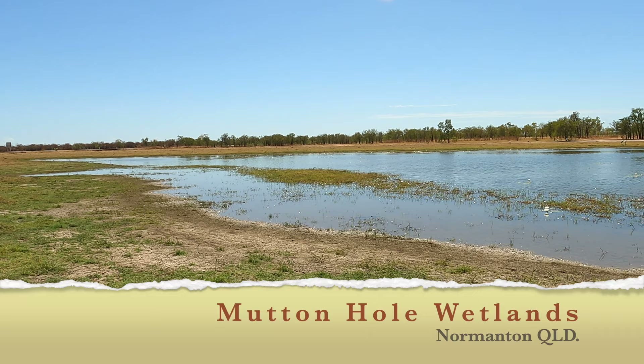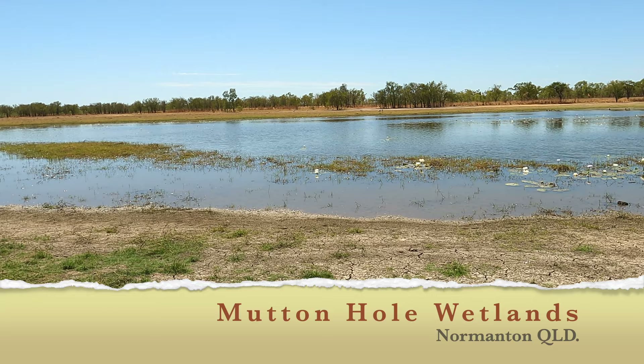There's some brolga on the other side of the pond there, or whatever you want to call it.